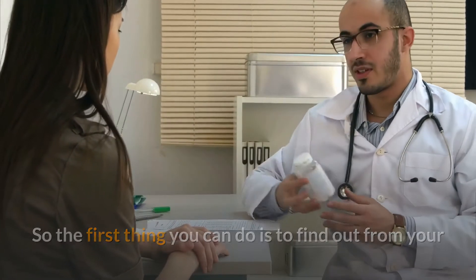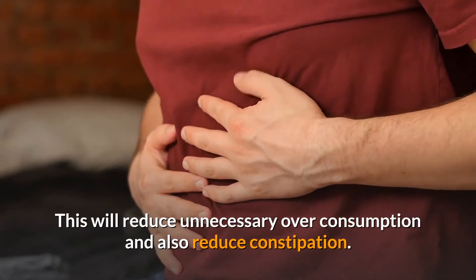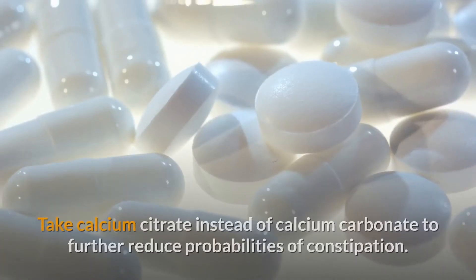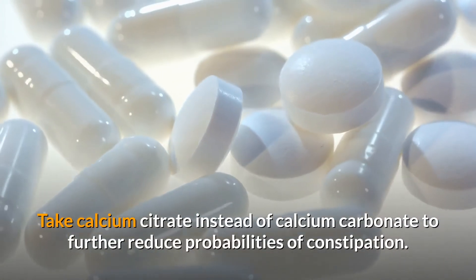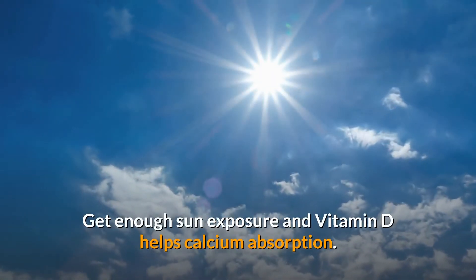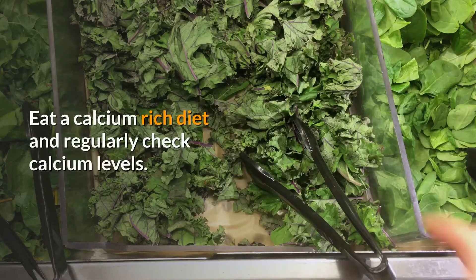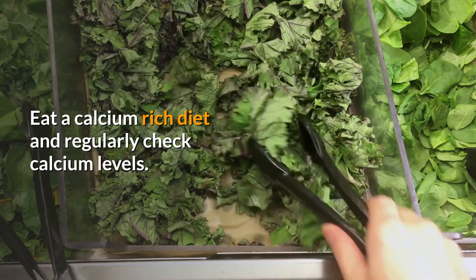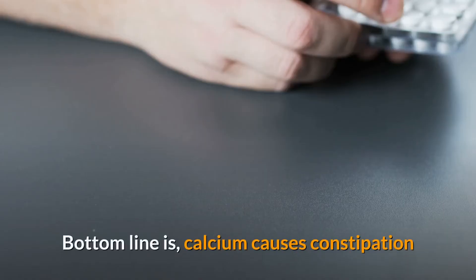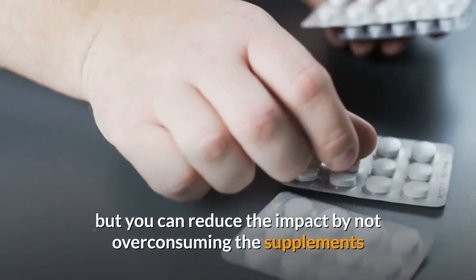To reduce constipation, first find out from your doctor your exact calcium supplement requirements — this will help avoid unnecessary overconsumption. Choose calcium citrate instead of calcium carbonate to further reduce the likelihood of constipation. Additionally, get enough sun exposure, as vitamin D helps calcium absorption. Eat a calcium-rich diet and regularly check your calcium levels, stopping supplements if they are no longer required.